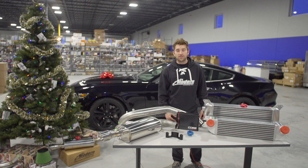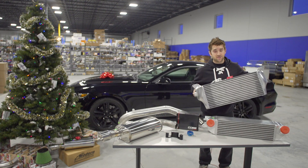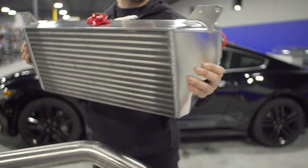Our race intercooler is good for up to 860 wheel horsepower — this is one big unit and it'll take all the power you can throw at it. All of our intercoolers are welded right here and have billet end tanks.